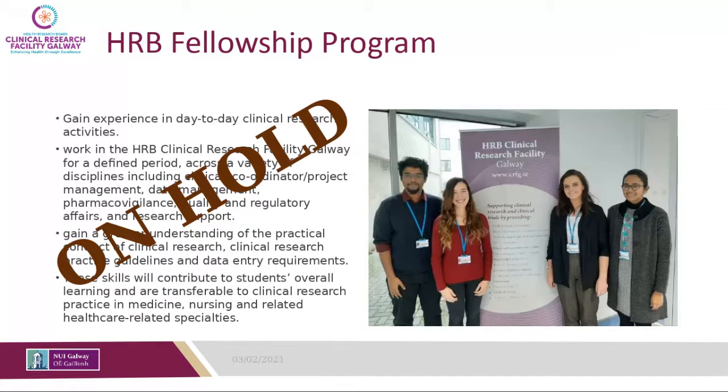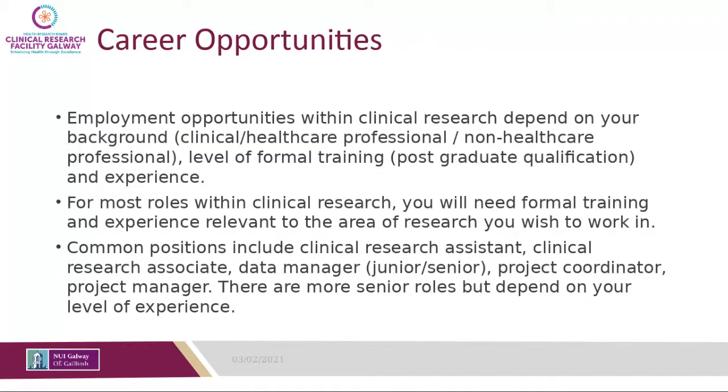The fellowship program is currently on hold due to the pandemic — this is the second year it has been paused. Normally, up to four students get the opportunity to work with us in the Clinical Research Facility, but with everyone working from home that is not currently possible. Any updates will be posted on the website, though it does not look like it will go ahead this year either.